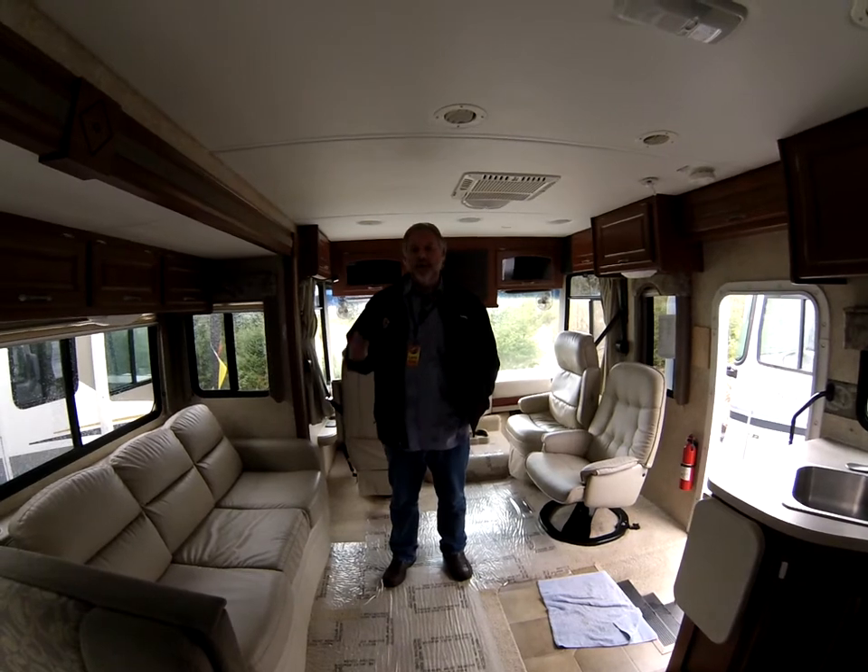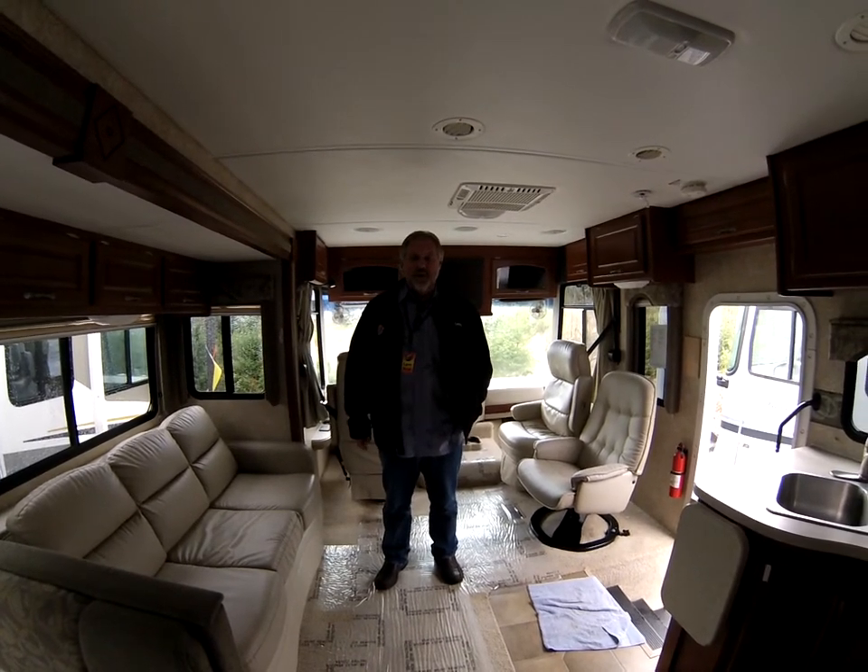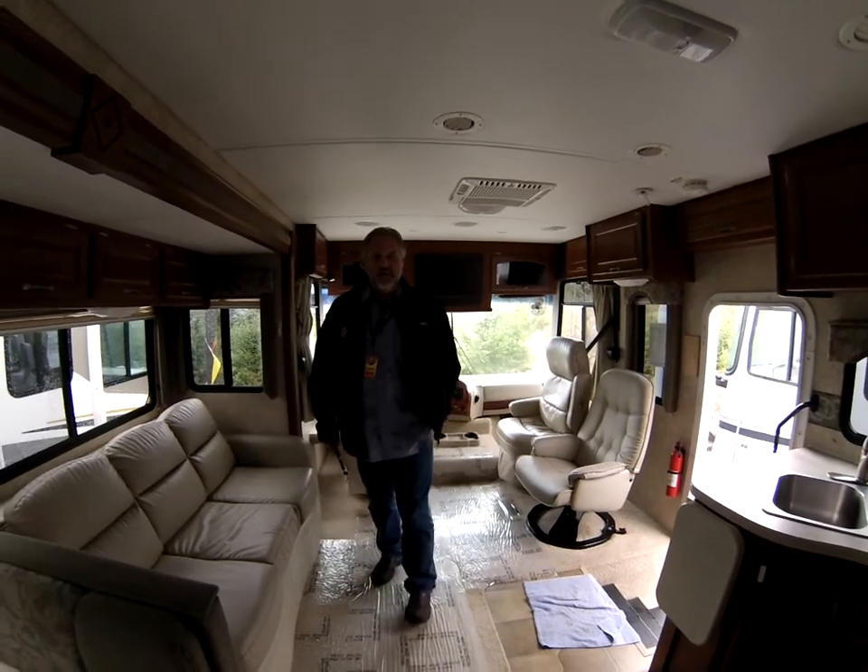For more information on this unit, please call the number above. Once again, my name is Larry Ryan, Sunset RV of Fife. Thank you so much for your time. Have a good day.